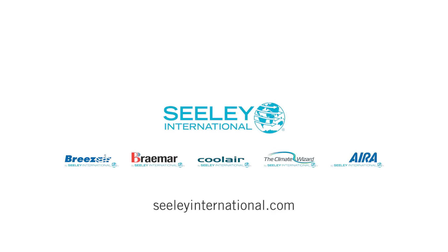For more information on Climate Wizard, visit www.sealyinternational.com.